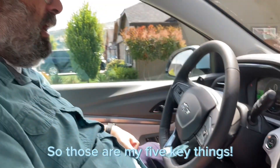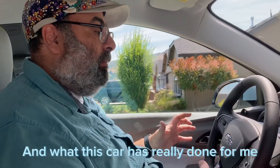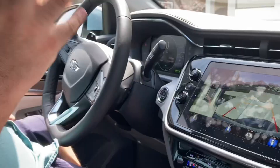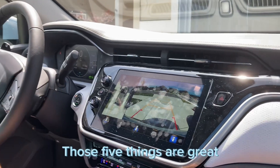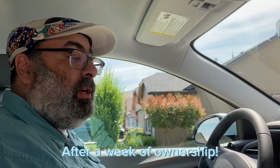Those are my five key things. What this car has really done is get me excited for future EVs. For the use case scenarios I have for it, those five things are great. Those are my top five things after a week of ownership — thanks for watching.